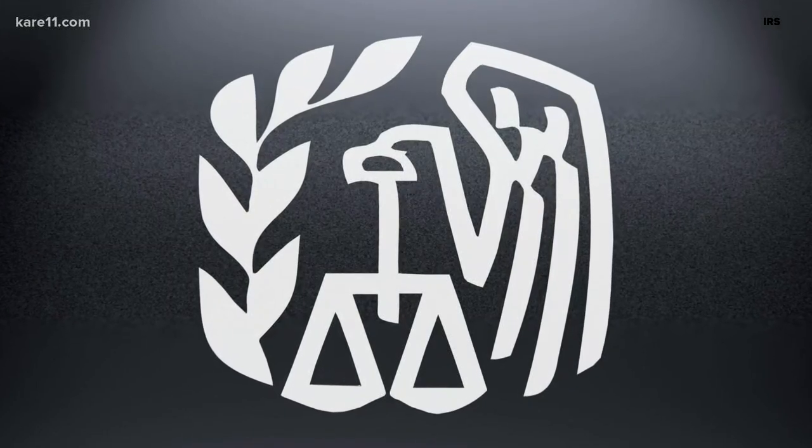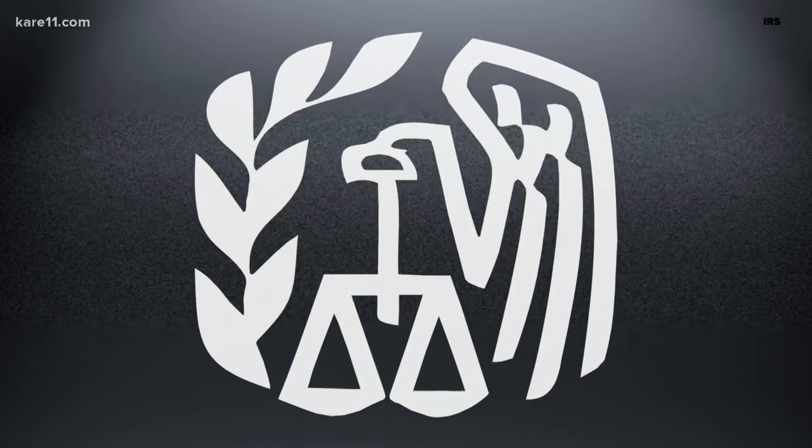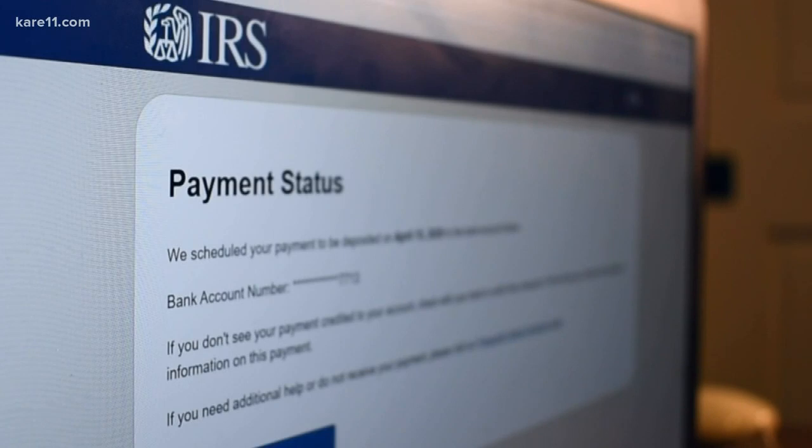If you already have direct deposit information on file with the IRS like I do, you're going to see a webpage like this that says Payment Status on the top, and it's going to tell you whether or not that money is already in your account or when you should expect to see it.